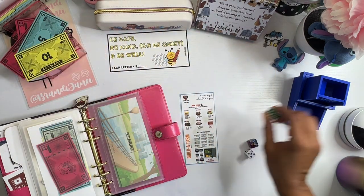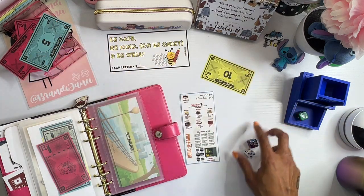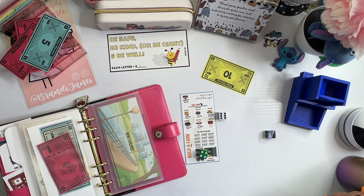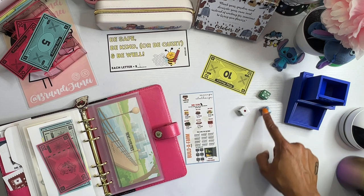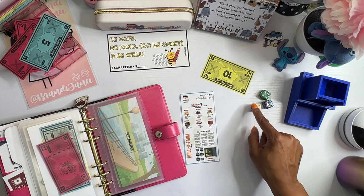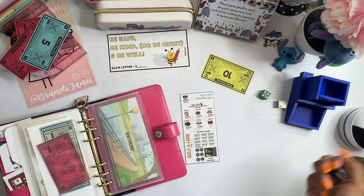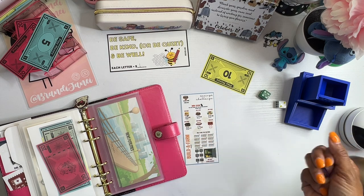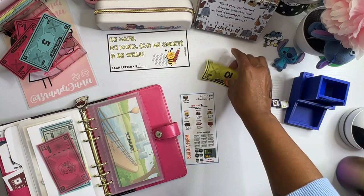We need a 2-4-5. There's a four - one, two, three, four, five, six, seven. Yes! 2-4-5. 10,000 for the mullins!